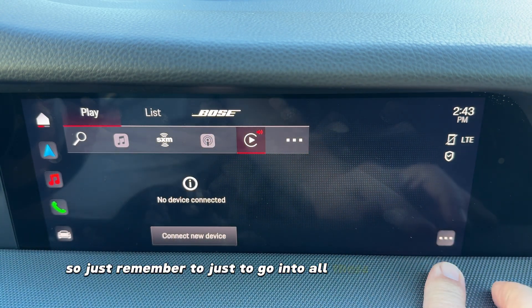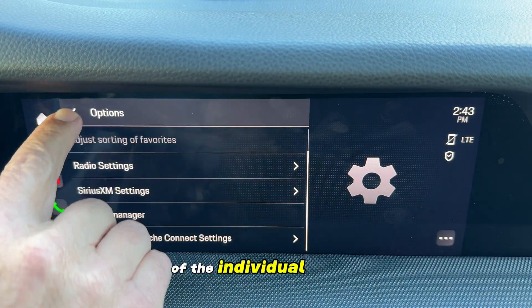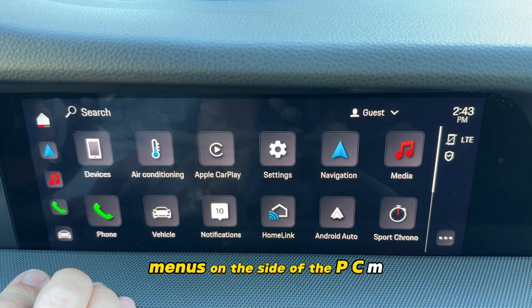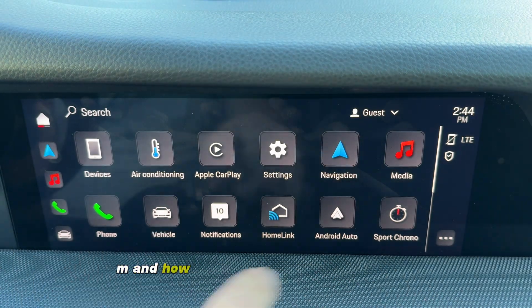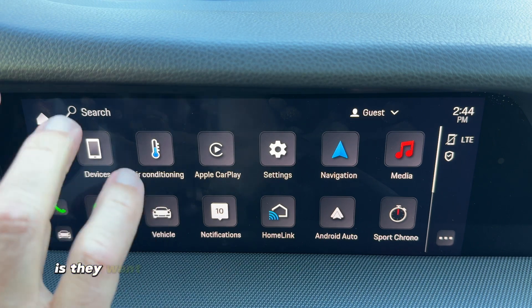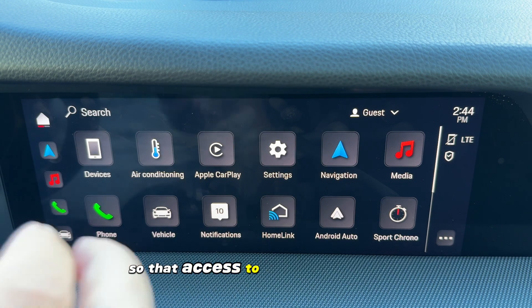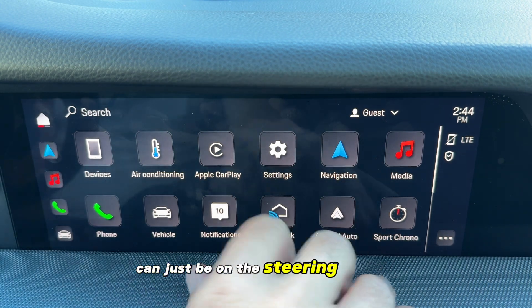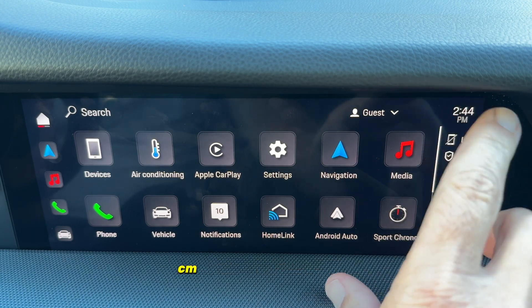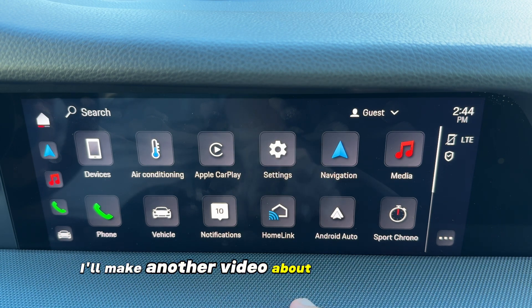Just remember to go into all the submenus for adjusting the individual major menus on this side of the PCM. That's the basic layout of your PCM and how to find your way around it. Porsche's approach is that they want you to set up everything before you drive, so that access to driving controls can just be on the steering wheel and you don't have to interact with the PCM while driving. I'll make another video about how to do that next.